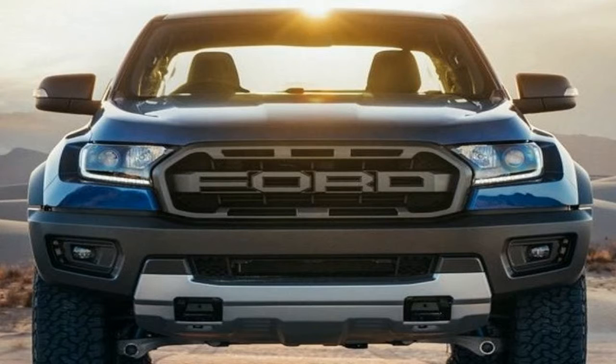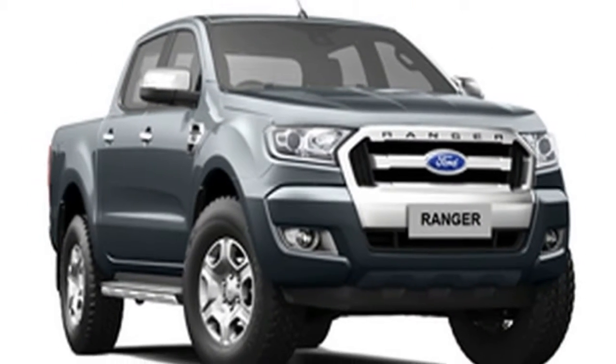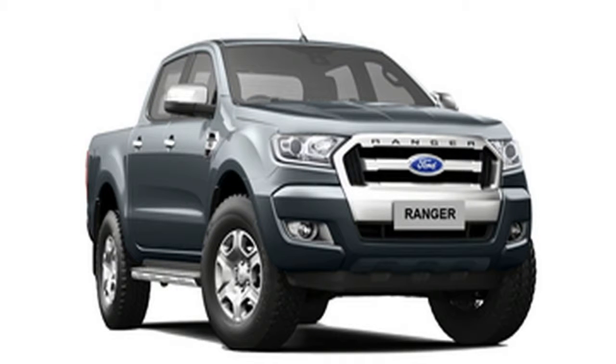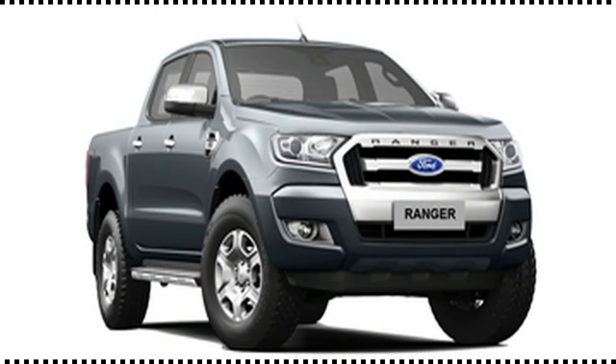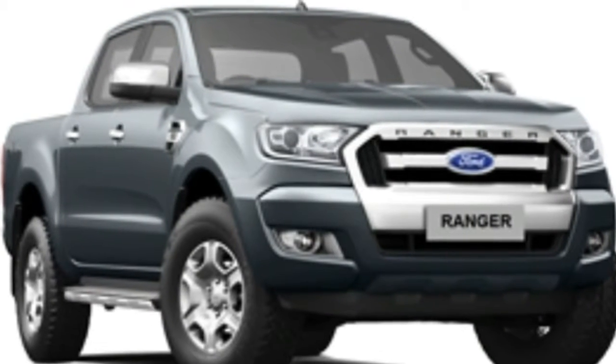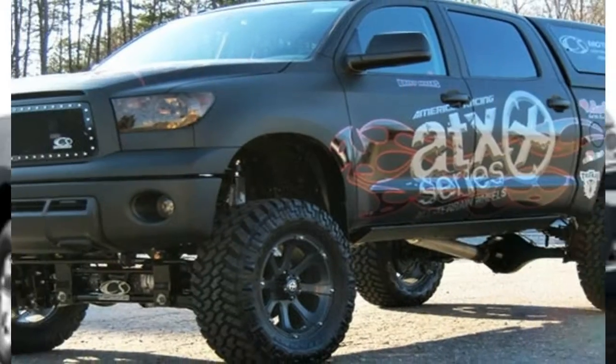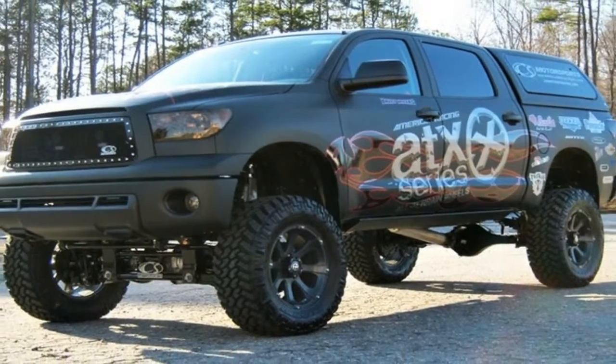A frame-mounted bumper, together with composite material fenders, resist dings and damage associated with off-road use. At the rear, a modified rear bumper comes with an integrated tow bar rated at 2,500 kg towing capacity, and 2 recovery hooks, providing an abundance of space.